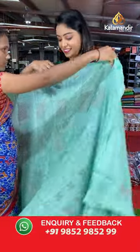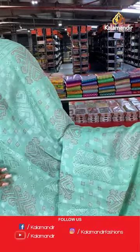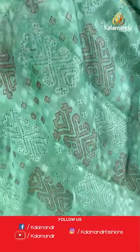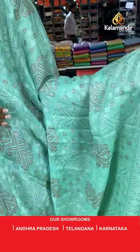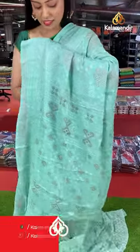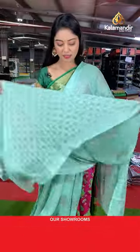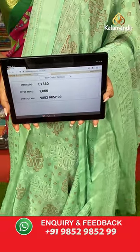Another complete lightweight saree — nice green color. All over the body has jamdani print — beautiful design. Beautiful self-design border. Nice contrast pallu with contrast design. Same color contrast printed blouse. Saree code EY560, offer price 1000 rupees.